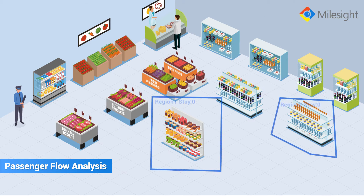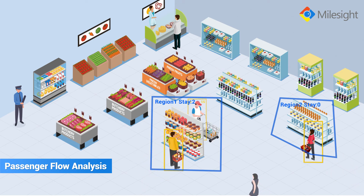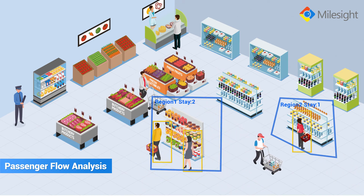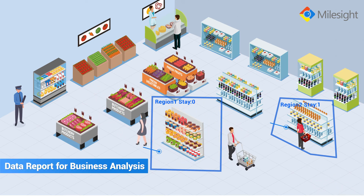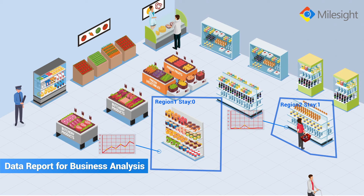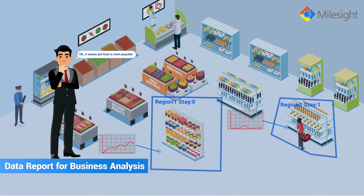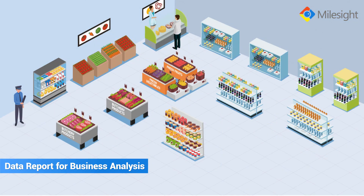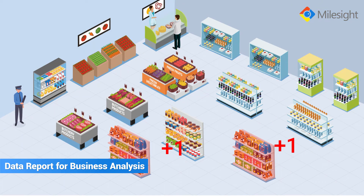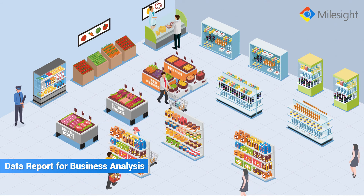As for passenger flow analysis, Mileside Regional People Counting provides detailed and various data reports of crowd detection based on real-time people counting. It helps you further understand which goods are more popular with your customers, so you can make more data-driven decisions on product layouts by adding more shelves of popular goods.